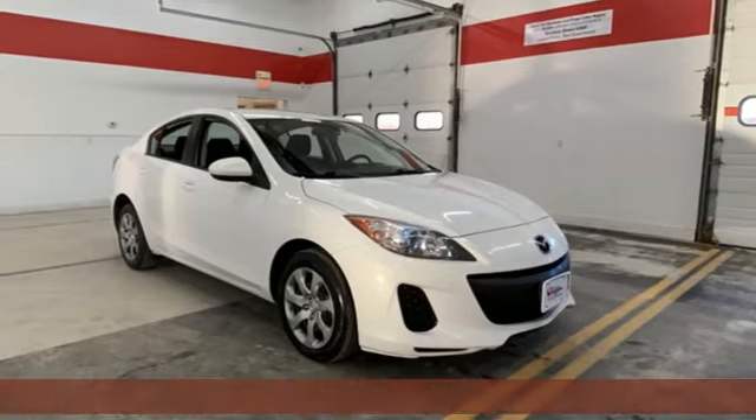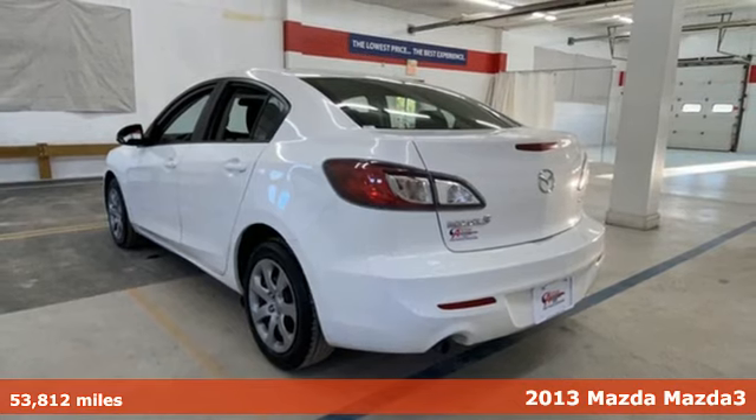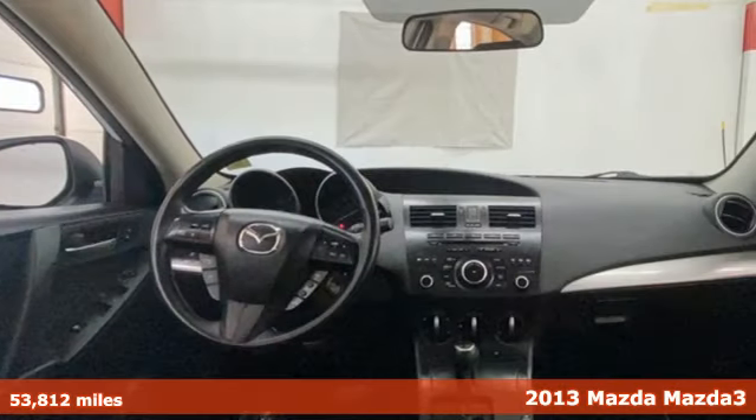It's a 2013 Mazda 3. With Mazda, driving's what matters most. It comes with the features you need and, better yet, want.